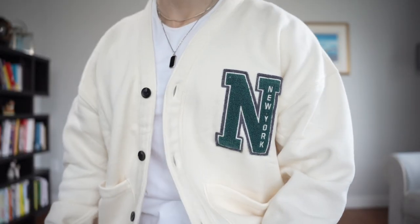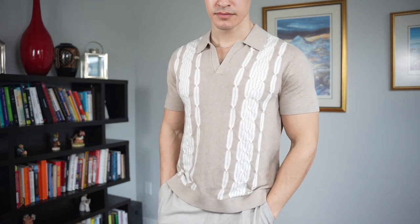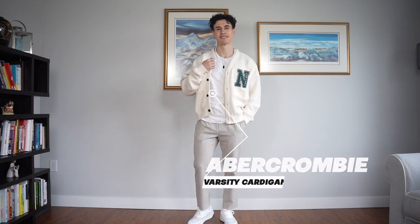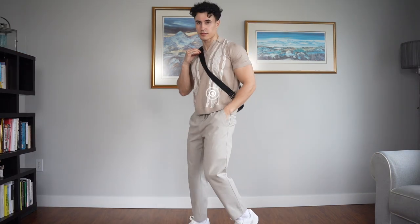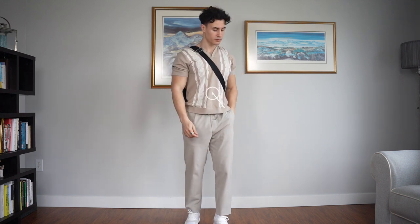As for the more trendy pieces, cardigans and sweater polos are huge right now because companies have kind of thrown a modern twist onto the designs. I think these look beautiful — they give you that vintage look with cool colors while still looking like your clothes and not your 95-year-old grandfather's, if you know what I mean.